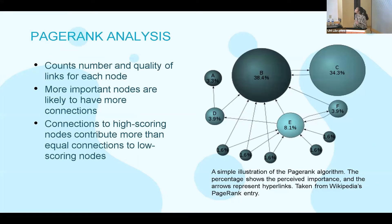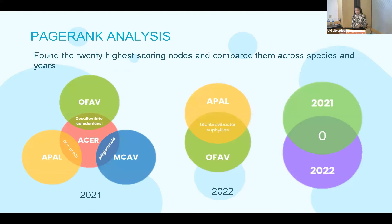To find key species, I used PageRank analysis, which counts the number and quality of links for each node. If an initial node is highly connected to other nodes which themselves are connected to many nodes, it has a higher PageRank and is more important in structuring the network. I found the 20 highest scoring nodes and compared them across species and across years. Across species, I found no significant overlap — only pairwise relations — suggesting that the species structuring the microbiome are specific to different coral species.